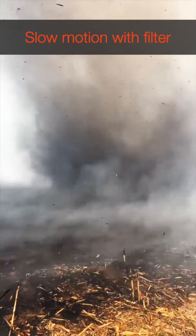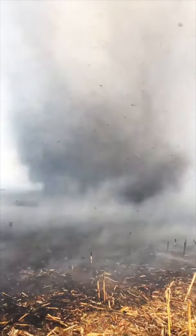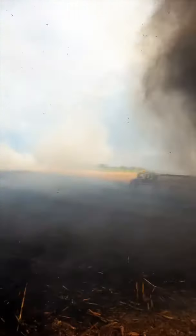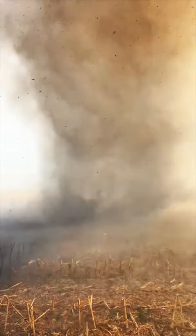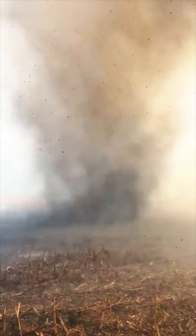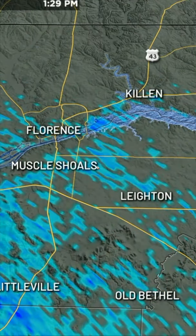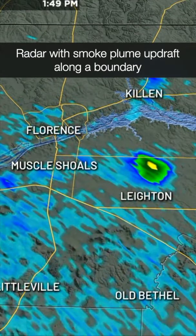They were out battling a fire Saturday afternoon, and I think it developed right along a boundary from old thunderstorms, and it just kind of hit at the right time to produce basically a vortex of smoke — dust devils, things like that. But this one was a little more intense, and I think the updraft of the fire helped intensify the rotation with it.